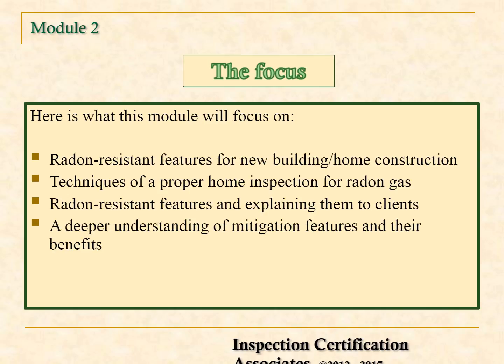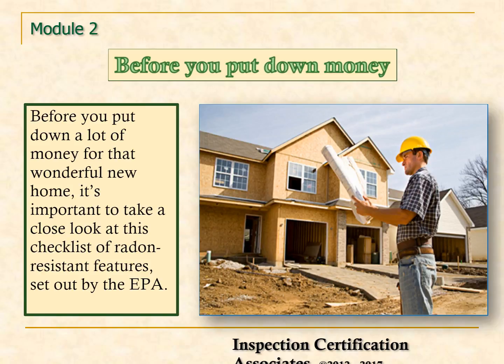A deeper understanding of mitigation features and their benefits. Before you put down a lot of money for that wonderful new home, it's important to take a close look at this checklist of radon-resistant features set out by the EPA.